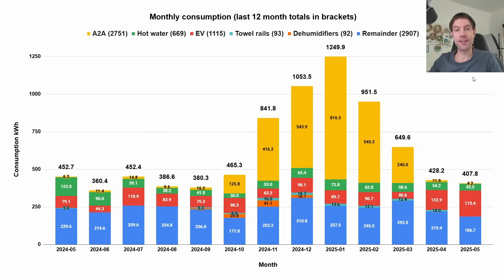Moving on to household consumption: in May we consumed a total of 407.8 kilowatt hours. Breaking that down, only 4.2 kilowatt hours was our air-to-air heat pump system — exclusively used for cooling, with no heating required. Hot water was down to 43.5 kilowatt hours using our Mixergy IHP heat pump cylinder. I'm going to do a summary video of that in a couple of months once I've had it for a full year, comparing it against using the immersion element in our old hot water cylinder.